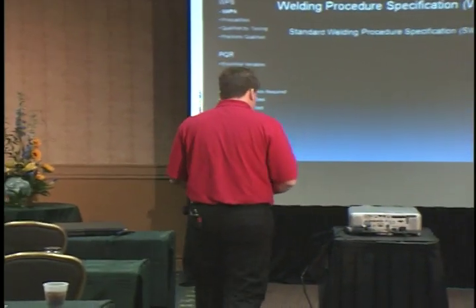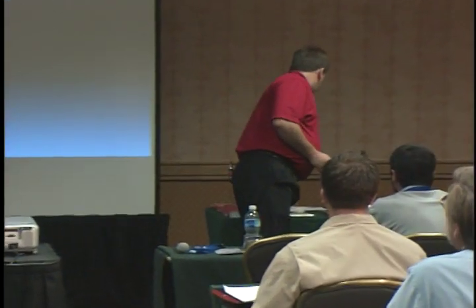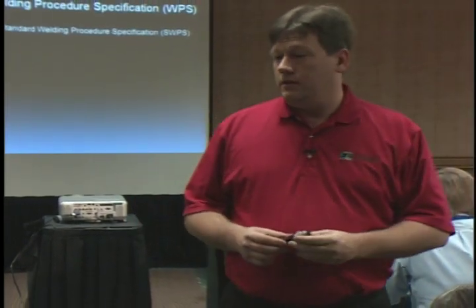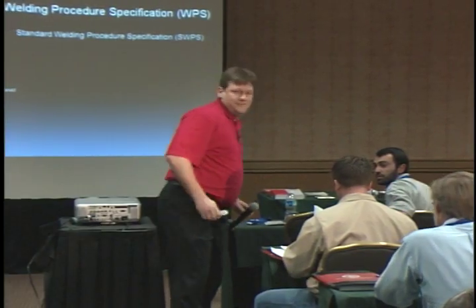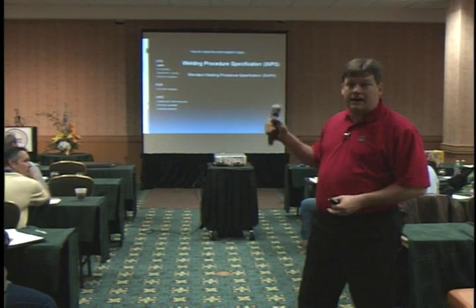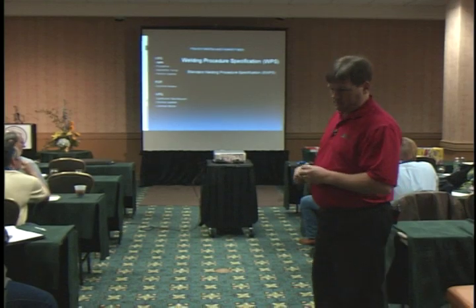The first type of written weld procedure is the AWS standard weld procedure. AWS creates their own welding specifications you can purchase for a nominal fee. You're licensed — these are site licenses — to use these standard written weld procedures in the shop or in the field. The catch is you must use their amperage, voltage, and weld pass heating requirements. These can be used as valid WPS documents as long as your company has purchased the site license.